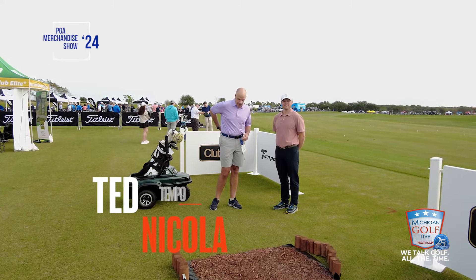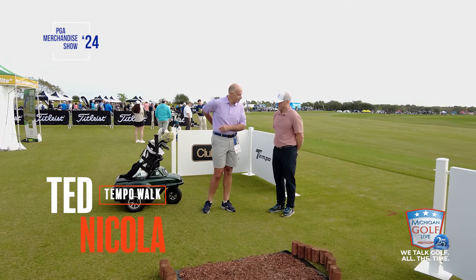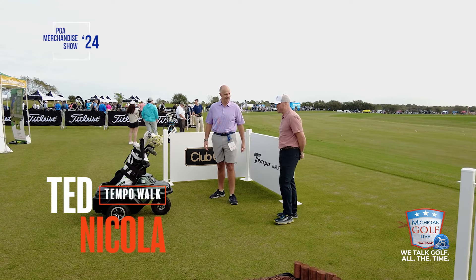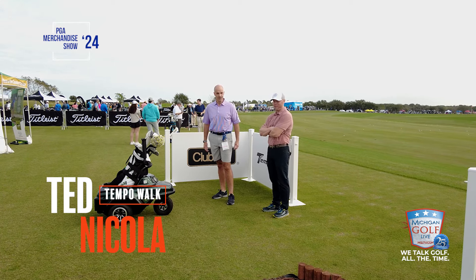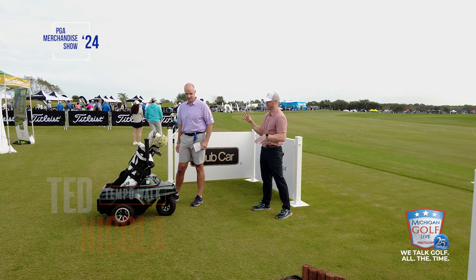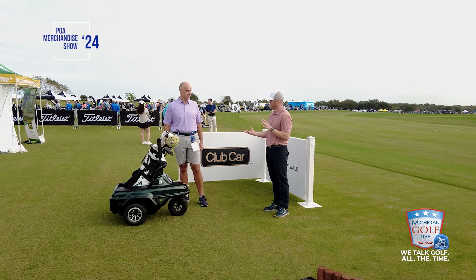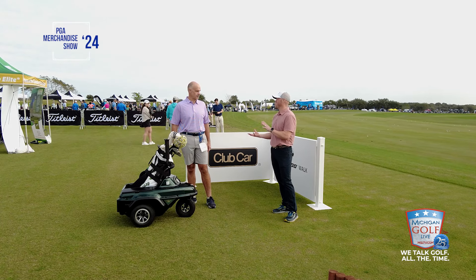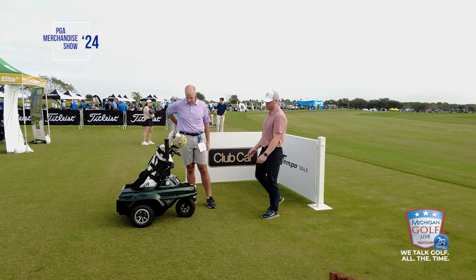Ted Nicola, product manager here. Take us on a little guided tour of this thing while I just stand back and admire it. As your crew already knows, you were one of the first people to ever get to see this thing in action about five years ago. And so now, once again, you get to be one of the first people to see the newest unveiling of the 3.0.